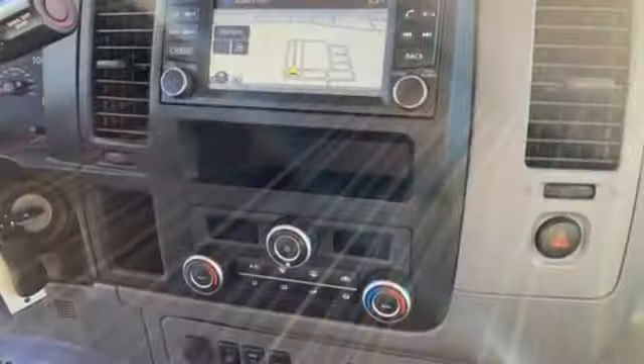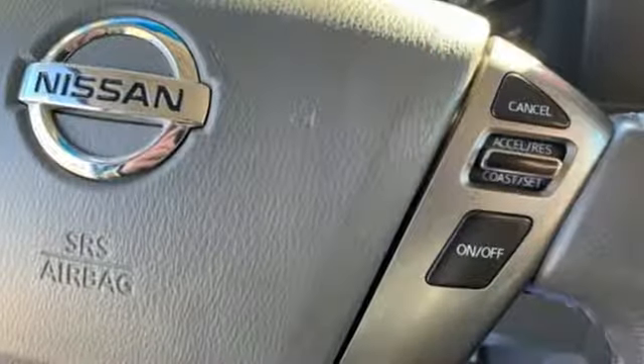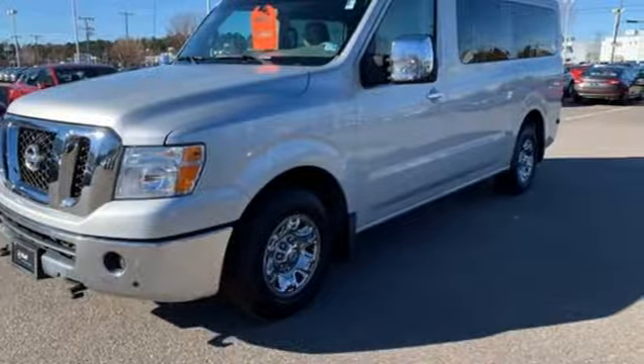The Truth About Cars declares a Nissan NV delivers driver-oriented features that simply can't be beat by the competition. Innovation, excitement, Nissan. See it for yourself when you take it for a test drive.